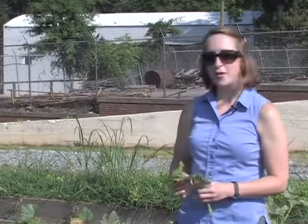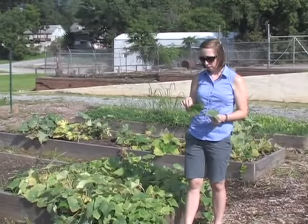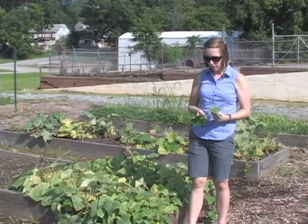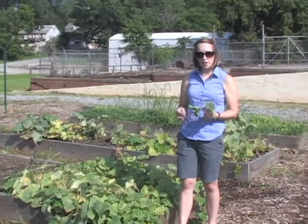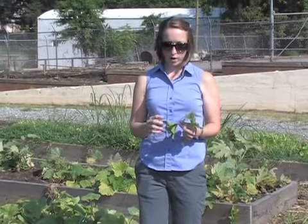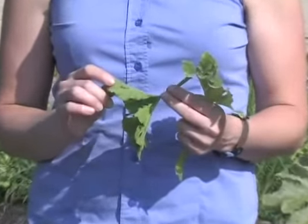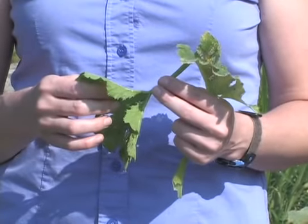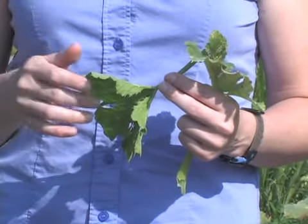We're standing in front of a bed of cucumbers right now. I pulled off a couple of leaves because I wanted to show some issues that we're having here with the squash — we have some disease issues going on, but we also have some insect problems. If you've ever grown any type of squash in your garden, you're probably familiar with squash bugs. They're one of the most common problems we have with squash around here. They look kind of like stink bugs — they have a back shaped like a shield and they're usually a dull gray or brown color. They feed on the leaves and will cause the edges of the leaves to turn brown.